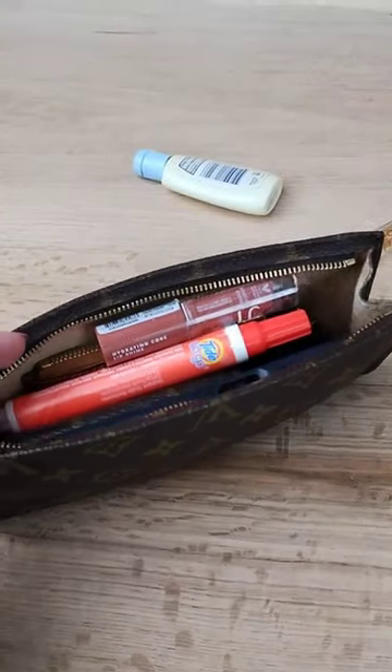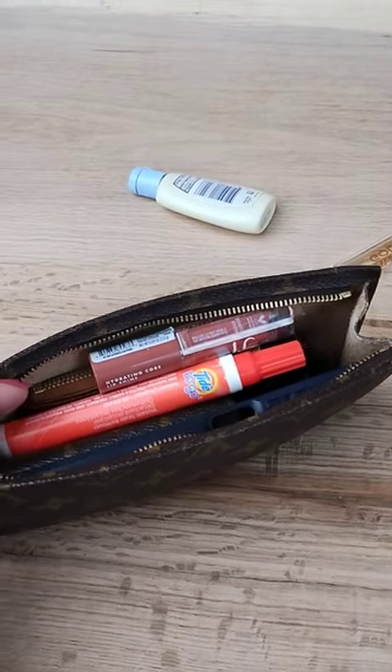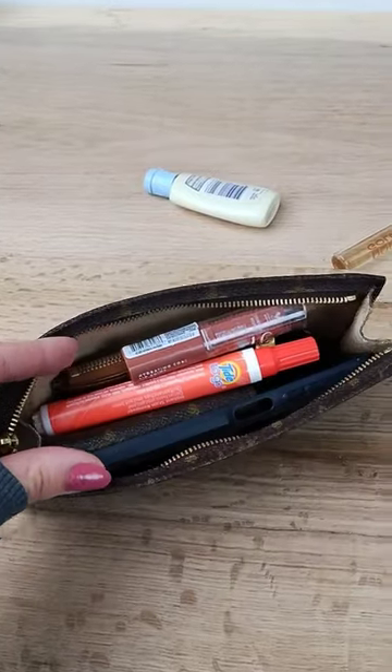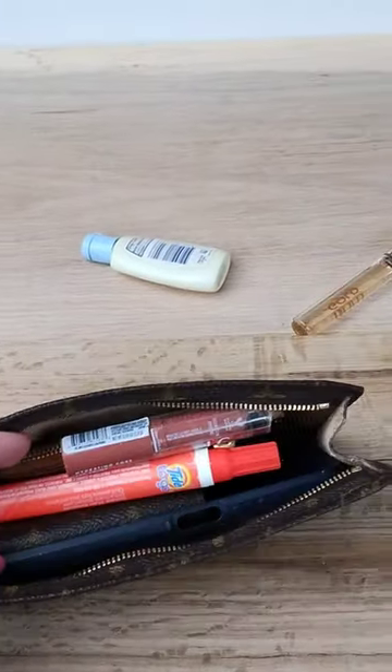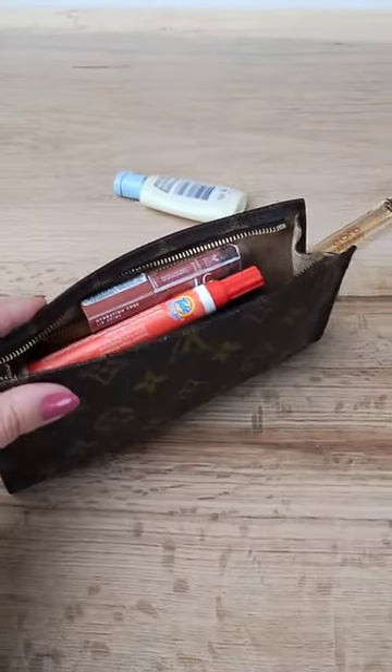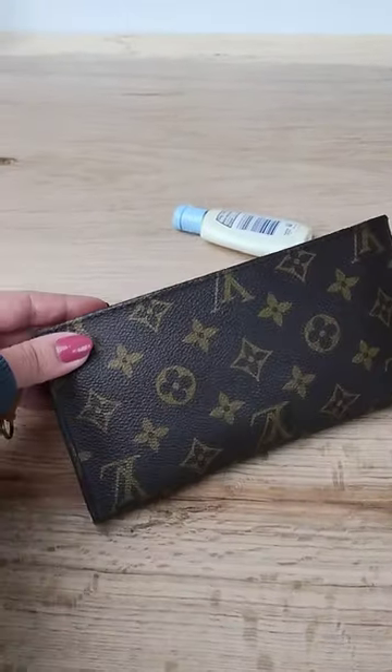All right, so the other option for fit was my phone, keys, wallet, lip gloss, and the TidePin. Those fit in there really well. So either those and the other items, or just these ones — it is a smaller pouch if you try to fit everything in there, but it does hold those essentials. Hope that helps. Have a great day.